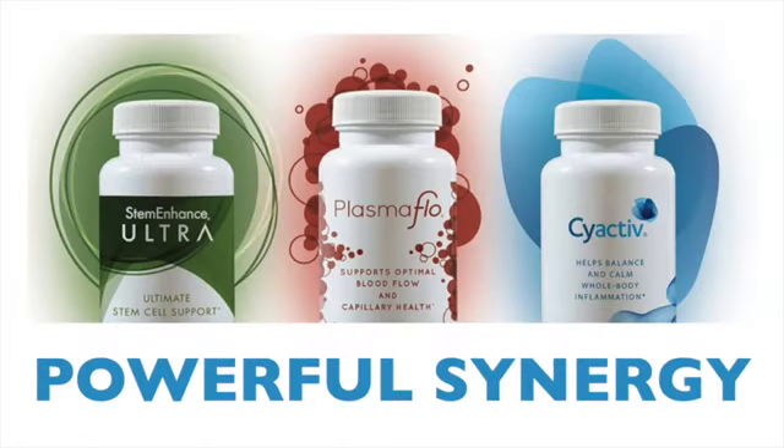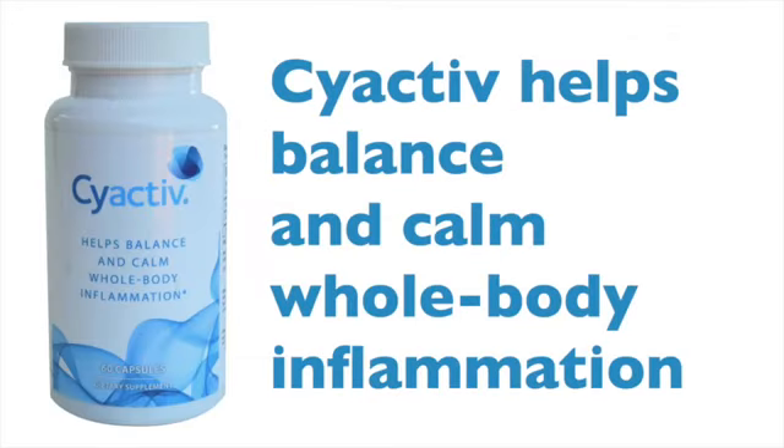Now, we have a few other products that support this process too. If we calm down the silent or whole body inflammation, then stem cells can more accurately target the tissues that really need help. A product called SciActive is scientifically shown to calm whole body and silent inflammation.